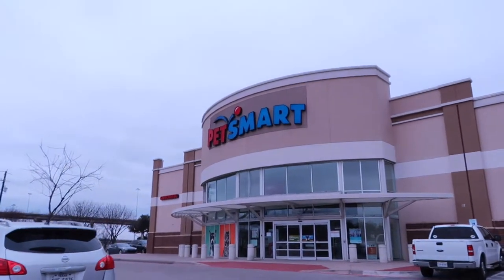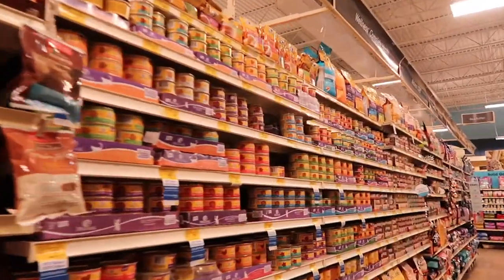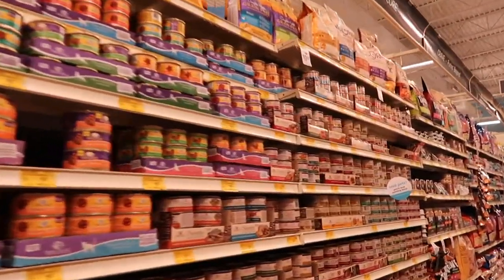Hello PetSmart, we meet again. Looking for cat food. We still feed him kitten food because he's only...